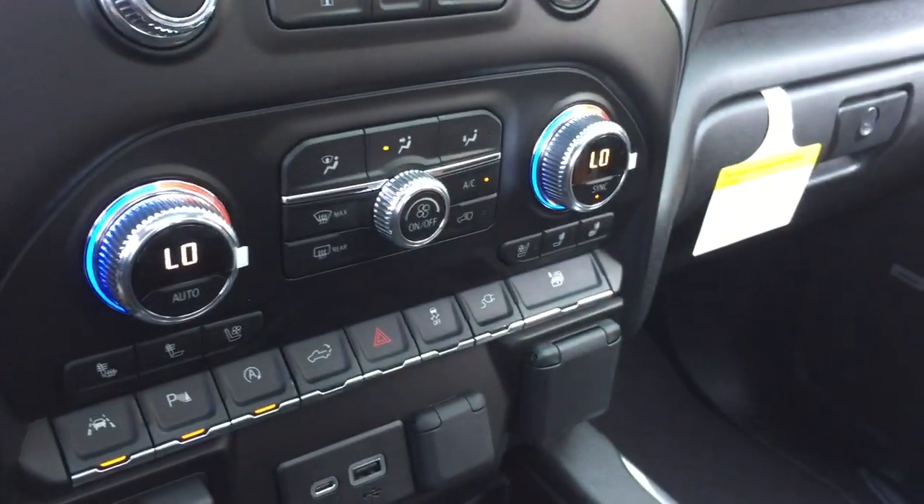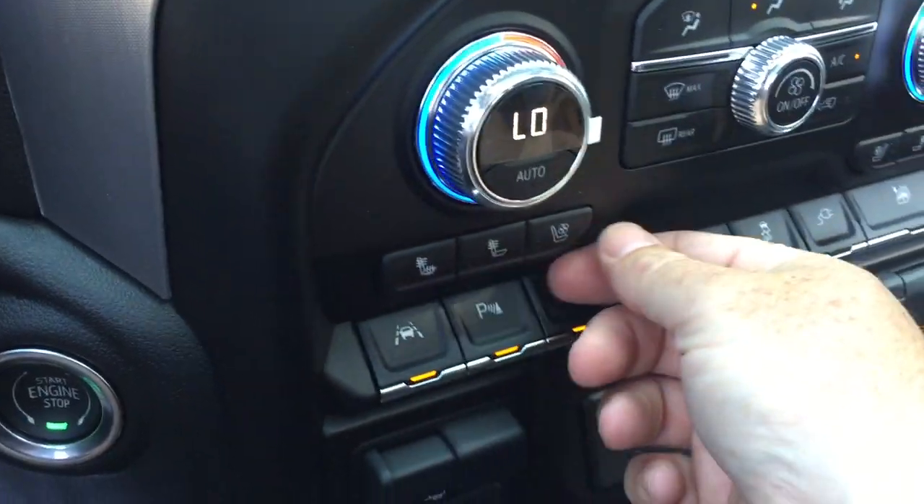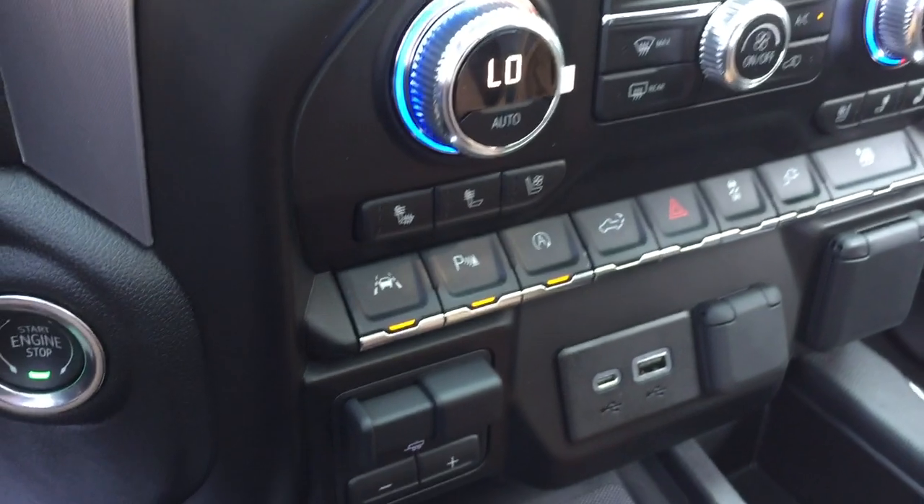Temperature controls manually, AC button, fan speed operator, and you have heated and cooled seats for both driver and passenger side.